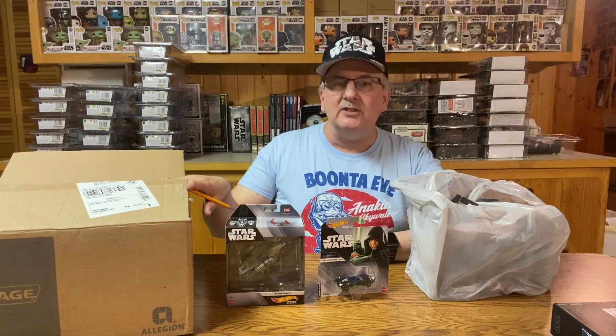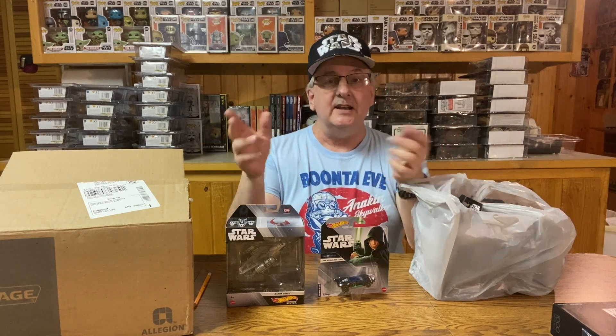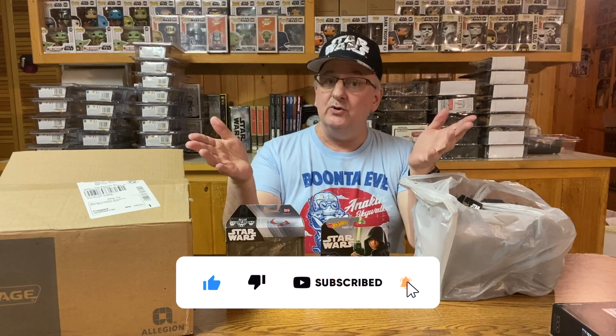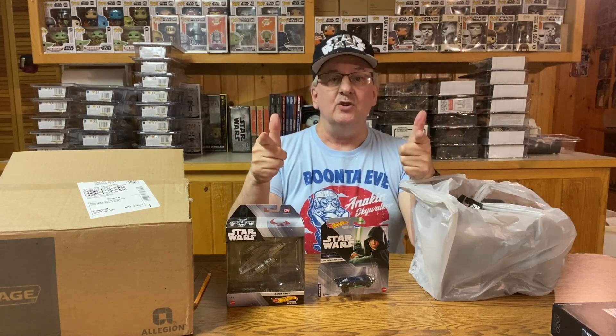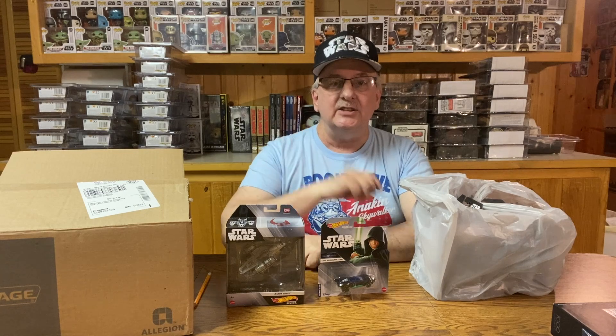Before I share these with you, I'd just like to remind you to hit that like button and subscribe to the channel. You can really help out this channel when you do those things, because it lets YouTube know that there are people interested in this type of video. So once again, I'd like to thank you for doing those things. Now, what do you say? Let's get started!